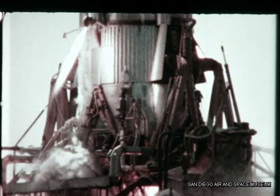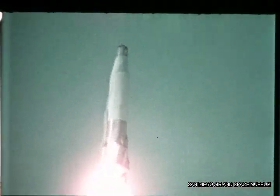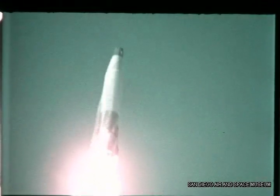Close examination of high-speed film revealed that the launcher caused no damage to the missile. The flight control system demonstrated good performance in stabilizing the missile. At 26 seconds, the booster section exploded, followed by complete destruction of the missile by the range safety officer.